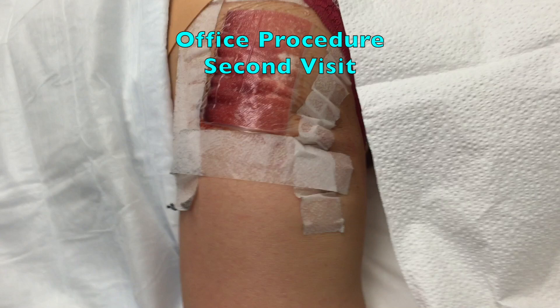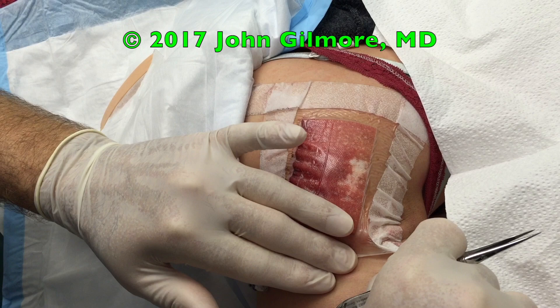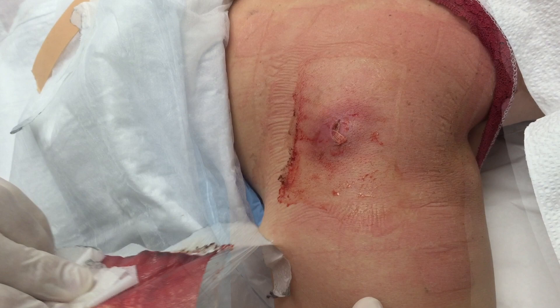How are you feeling? Sore. Looks like you've got a little redneck bandaging going on here. I'm sure somewhere there's a piece of heavy equipment missing whatever was holding it together. Oh look at that — that looks great.